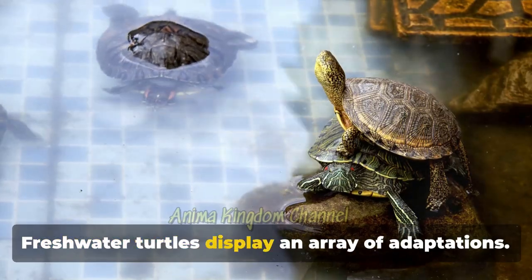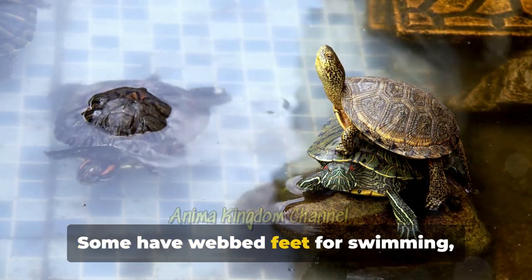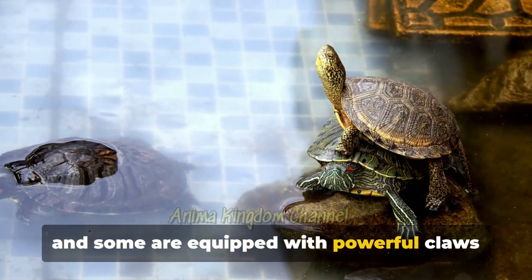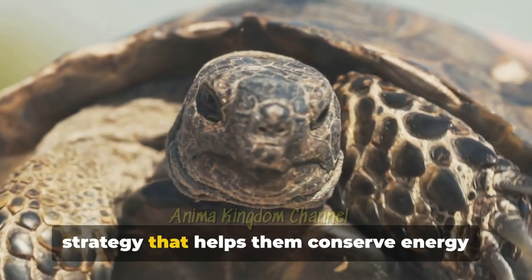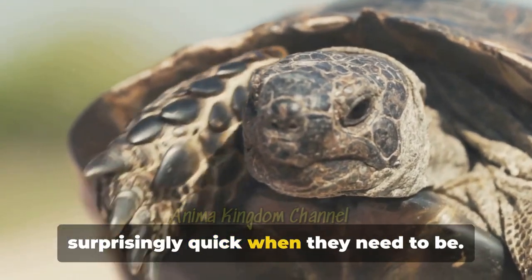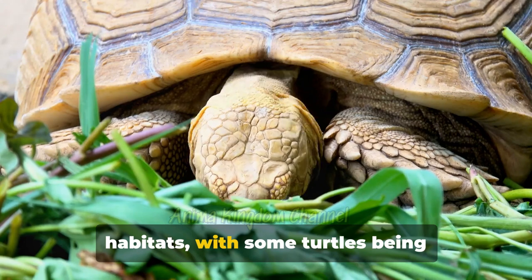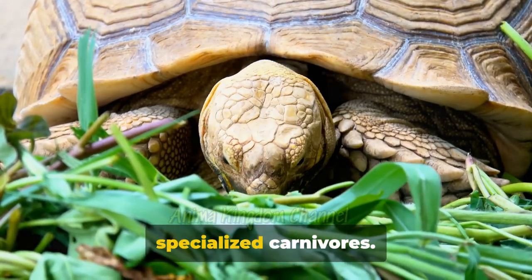Freshwater turtles display an array of adaptations — some have webbed feet for swimming, others have flattened bodies for climbing, and some are equipped with powerful claws for digging. Turtles are generally slow movers, a strategy that helps them conserve energy and evade predators. But don't be fooled; some species can be surprisingly quick when they need to be. Their diets are as diverse as their habitats, with some turtles being omnivores, others herbivores, and a few specialized carnivores.